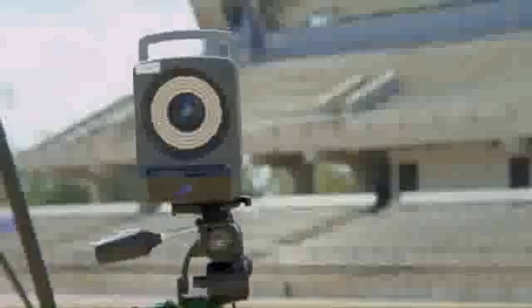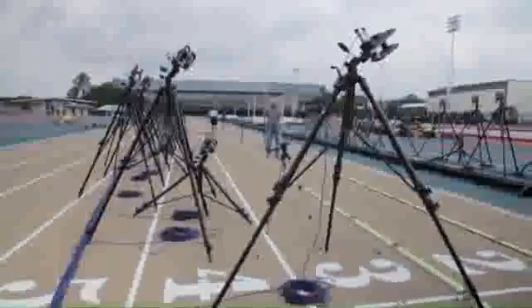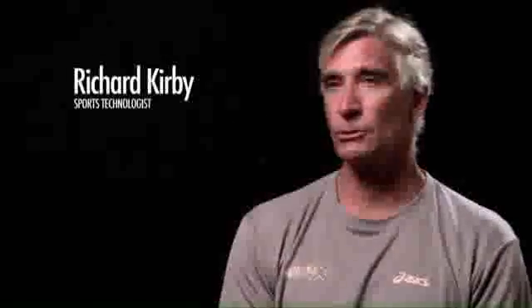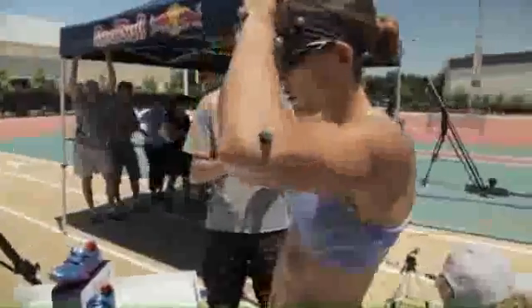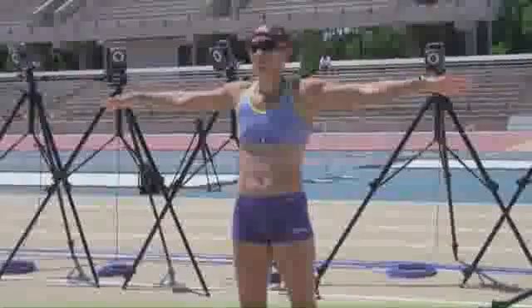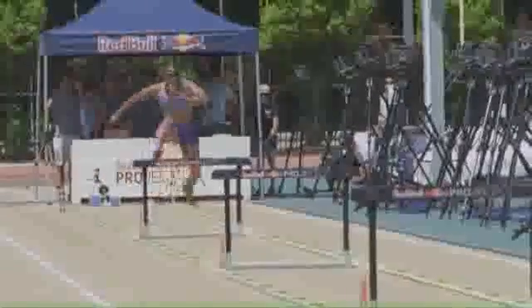Motion capture — in this case the Vicon system — is a 3D rendering system for the analysis of movement. You have multiple cameras designed to recognize reflective markers which Lolo wears on her body. You know in three-dimensional space where each of those 39 markers are 250 times a second. When she's moving through the capture area, we can identify down to millimeters her movement patterns and how the different limbs are moving relative to each other. Through that analysis and understanding, we can really start to pick it apart.